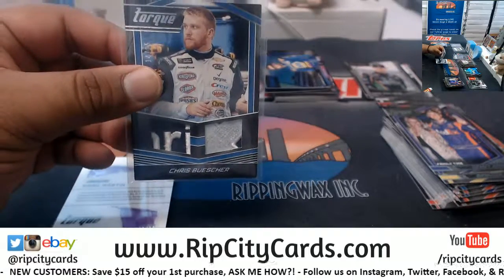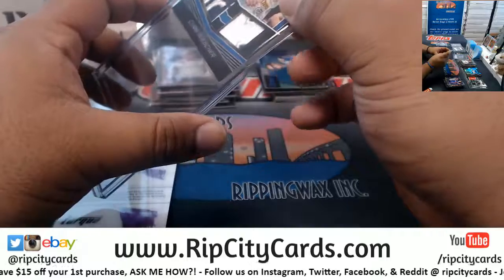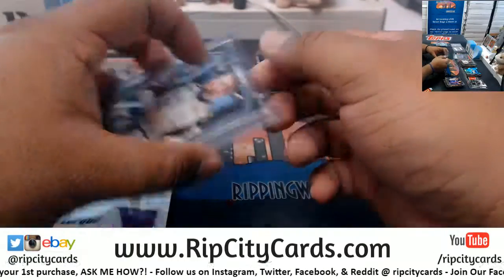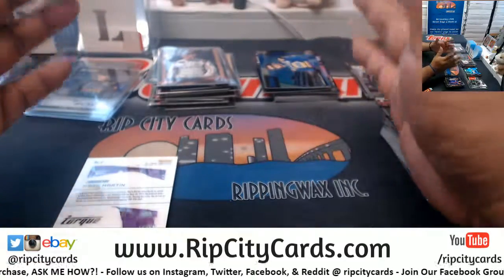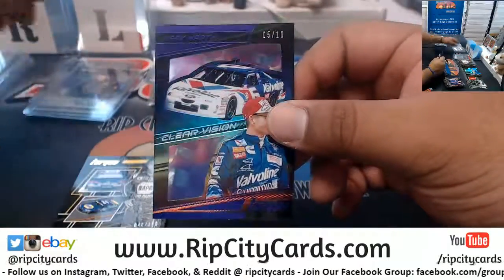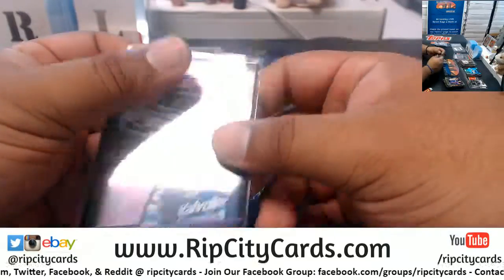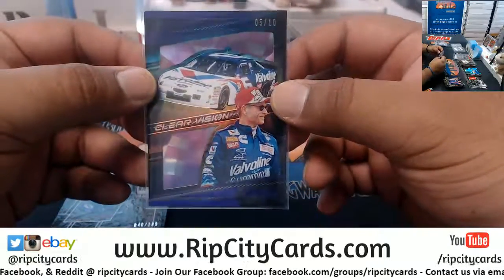Just promise me to never ever put stuff like that in the chat again, Matt. Whenever you have an issue, whether you think it's my fault or not, email me, man. I don't want to have that shit out there in the chat - if you catch my drift. 5 of 10, Mark Martin, Clear Vision, very nice.